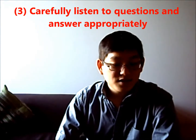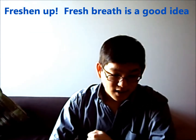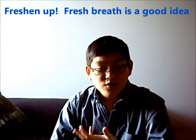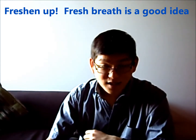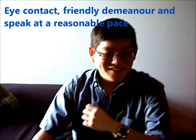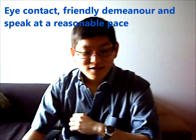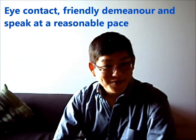Remember to adopt good presentation skills, such as freshening up before a speaking exam. Ensure that your breath is fresh by chewing on some mint beforehand. Maintain good eye contact with the examiner and adopt a friendly demeanor, as well as speak at a reasonable pace.